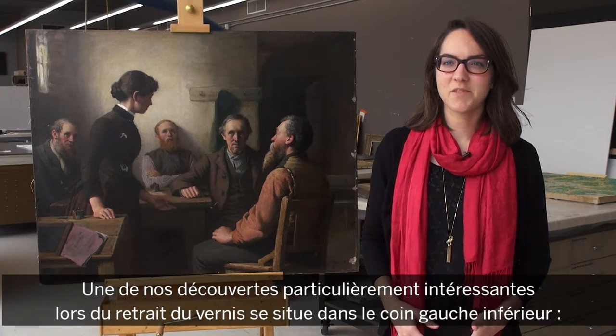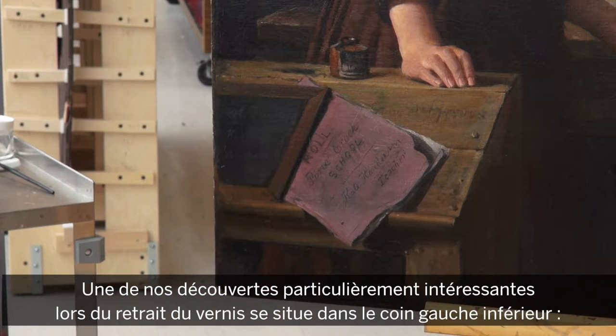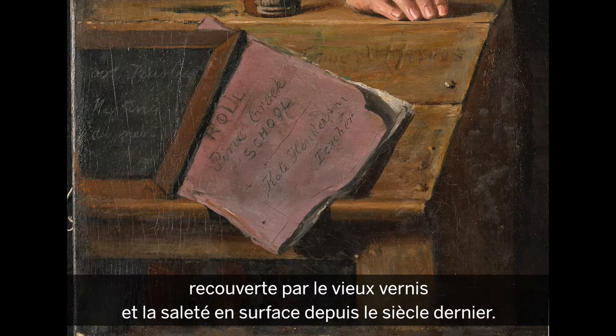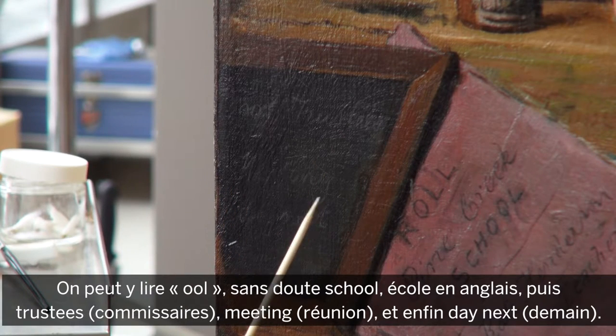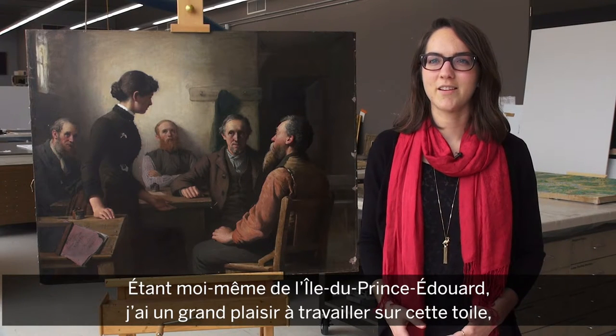One very interesting thing we've found during the varnish removal is that in the lower left corner there is a chalkboard that had writing on it, but that writing had been covered by old varnish materials and surface dirt accumulated over the last century. It actually says 'OOL' — probably 'school' — and then 'trustees,' 'meeting,' and 'day next.'